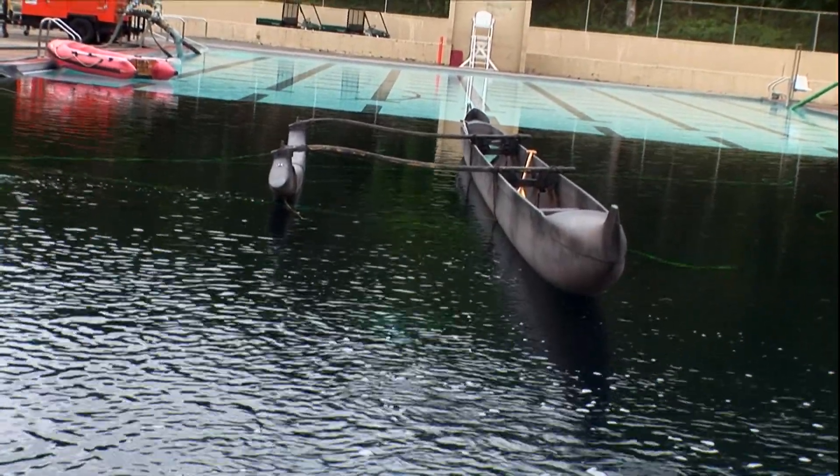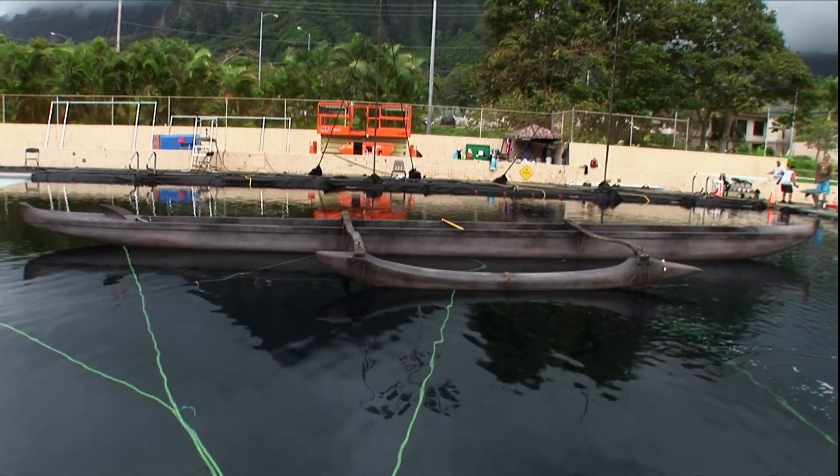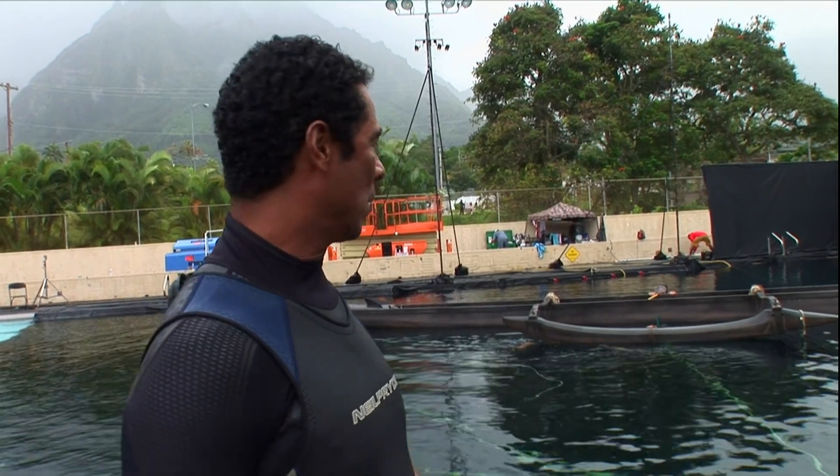Our canoe is a 43-foot outrigger Hawaiian canoe, six person. We bathed it a little bit and we're going to take it out of the water right now and give it a little bit more of a paint job to make it look a little lighter than what it is right now.